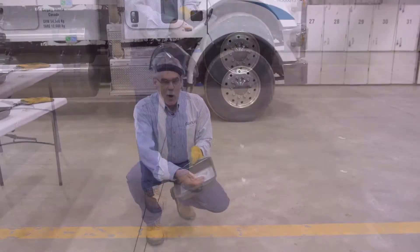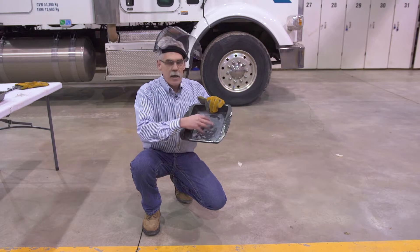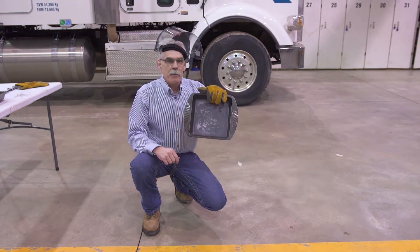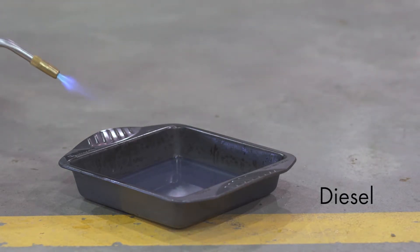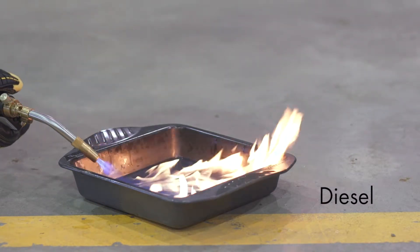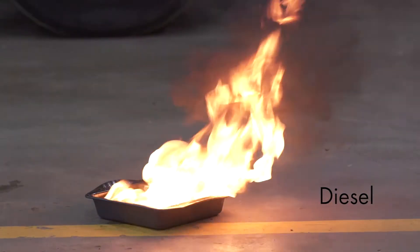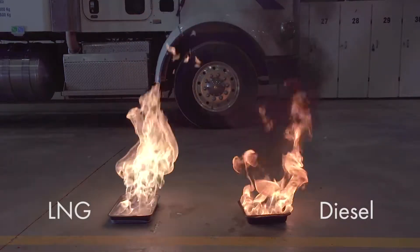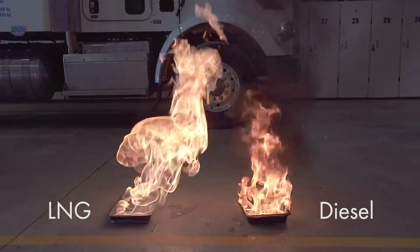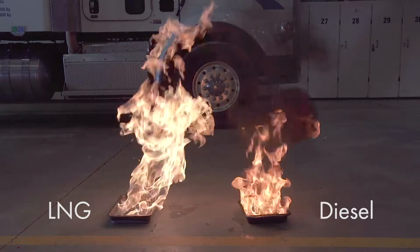The interesting thing about this is the bottom of the pan is freezing cold — you can see the frost. And absolutely no residue material left, no carbon buildup, nothing. You just get frost in the bottom of your pan or the bottom of the surface that was on fire. We've got a little bit of diesel in the pan, similar to what we did with the LNG, and we're going to attempt to ignite the diesel. As compared to the LNG, the thermal radiation and heat coming off it is not as warm as the LNG. And as you can see, the black smoke coming off the diesel as compared to absolutely no smoke from the natural gas.